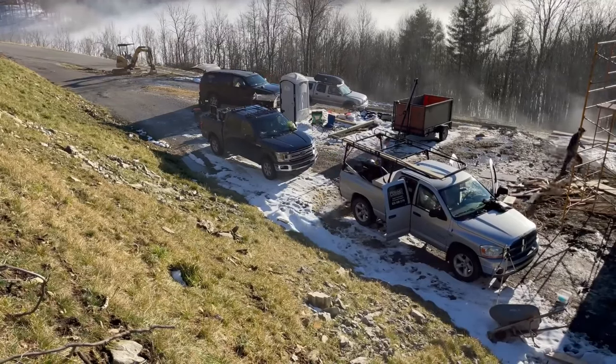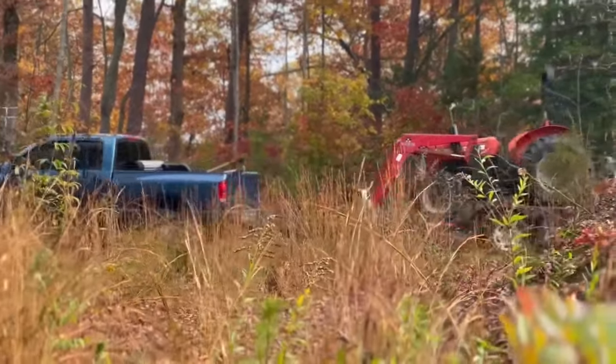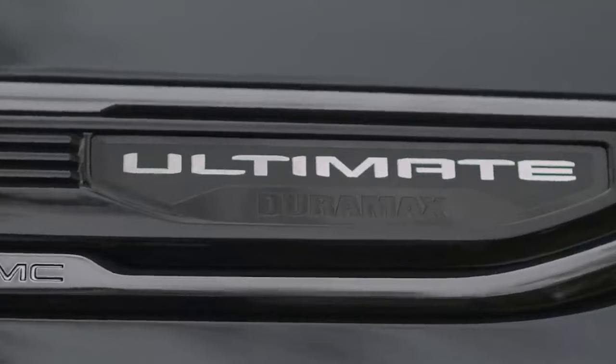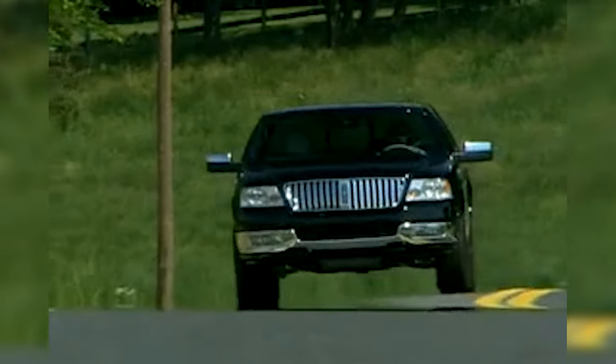It was once strange to see a working-class driver pull up to a construction site in a high-end pickup, but that's all changing. The luxury truck market is coming back in style, as truckers increasingly crave premium features that blend rugged capability with upscale comfort. And do you know who is leading the pack in this renaissance? No other than the Lincoln Mark LT.